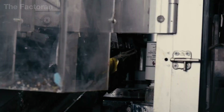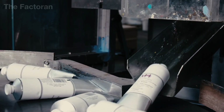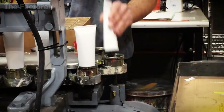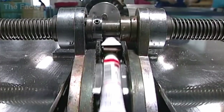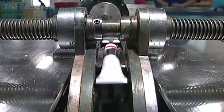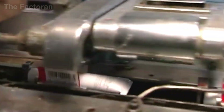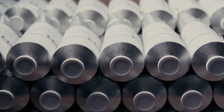Once the bottom is sealed, the fold must be flat, even, and completely free of gaps — at which point the tube reaches a fully airtight condition. The batch code or production date is typically printed directly onto the folded bottom for quality control and traceability. Finally, the cap is tightly screwed onto the neck of the tube, creating a finished product ready for packaging and distribution.